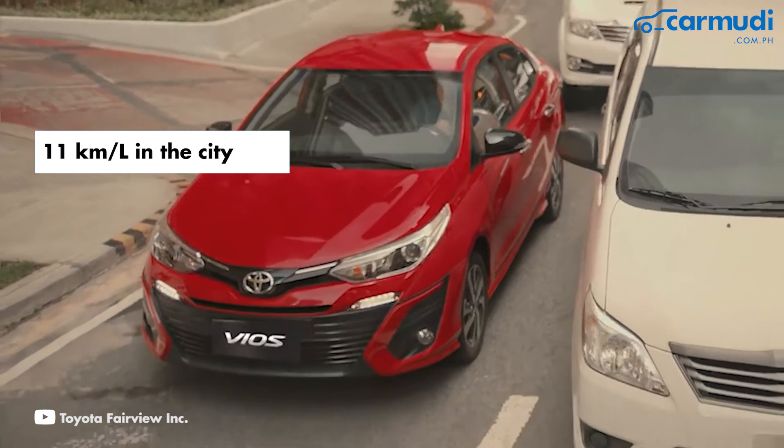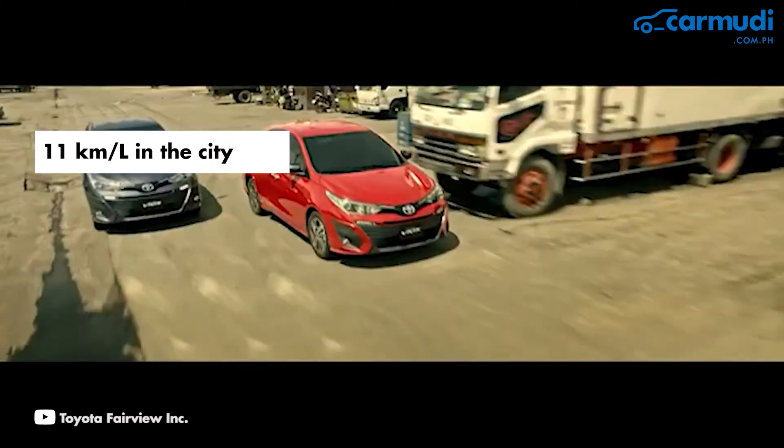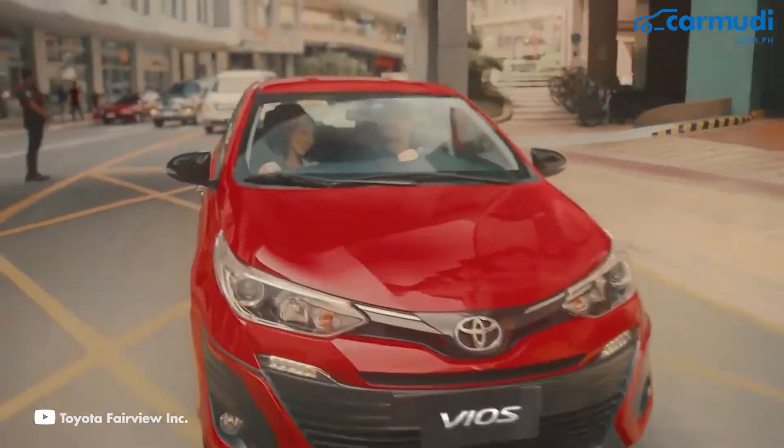Fuel economy is above average, with the 1.3-liter engine easily achieving 11 kilometers per liter in the city. Fuel economy is not the 1.5-liter's strong suit, though you do get more power with the larger displacement. Toyota has always been synonymous with great resale value, so get ready to shell out no lower than 300,000 pesos for a high-mileage Vios, up to 700,000 pesos for one in good condition. They may be pricier than other cars in the same segment, but you get the renowned Toyota reliability. Just keep an eye out for modified units or those used as taxis — those may need extra TLC but can be used as bargaining chips on your purchase.